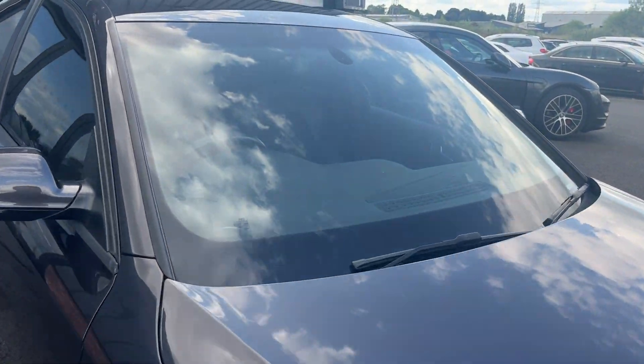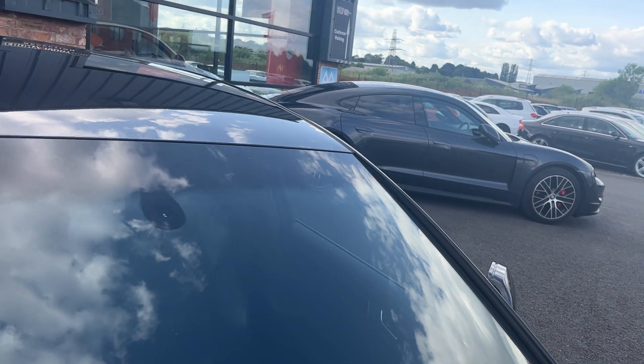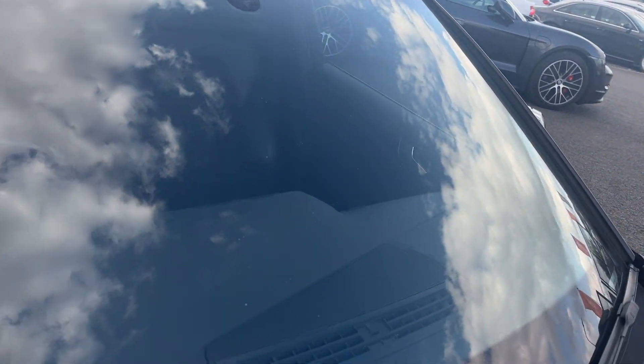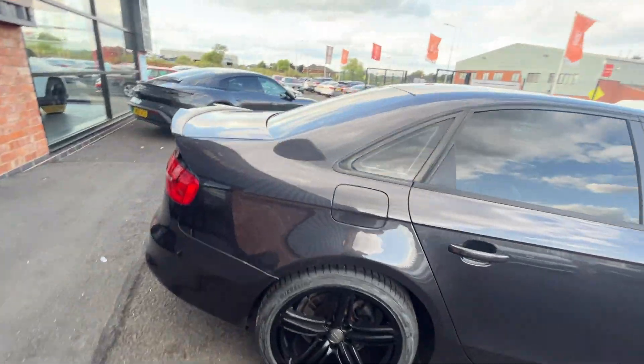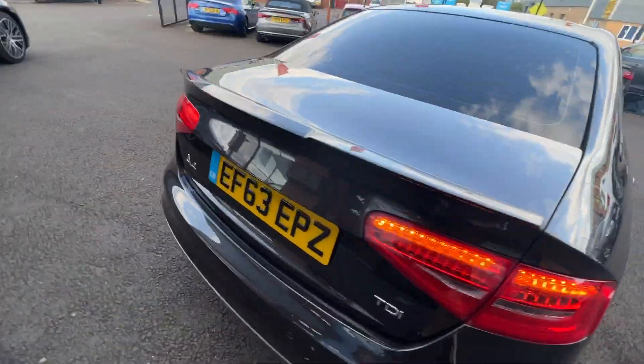Front screen looks in good condition, no major chips or cracks — we've got some light surface peppering but other than that looks in good condition. Now we're going to make our way through the interior of the car and we'll check out the boot first.